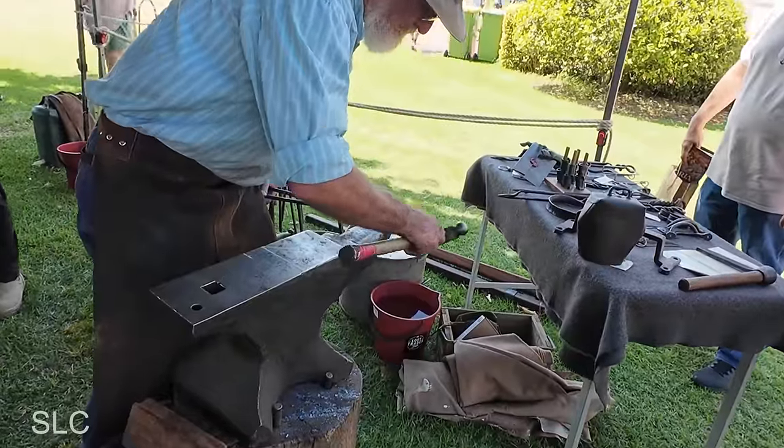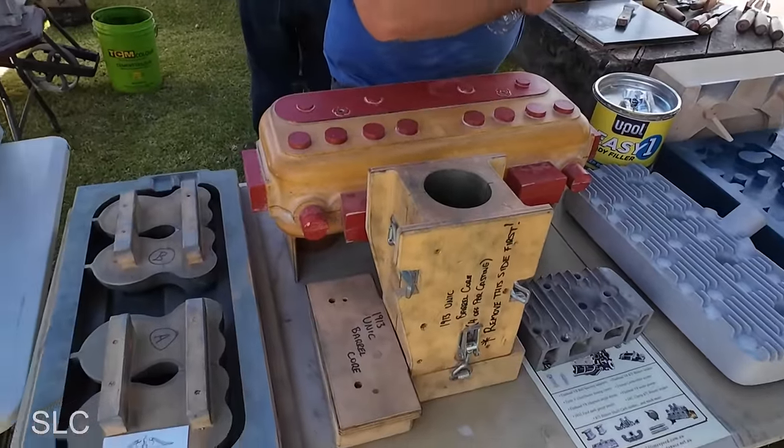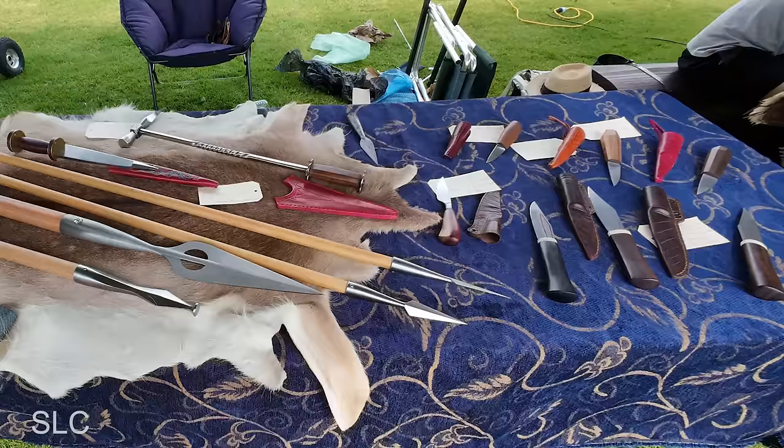Feeling inspired, I later purchased a leather hat from an Australian company just to help the cause. As we walked further, I discovered the blacksmiths and metal casting tents, both demonstrating their craft to anyone who was interested. I had never tried either one of these, so both were appealing. And right next door were the knife and spear makers — for those of you who build in this fashion, it is very impressive.